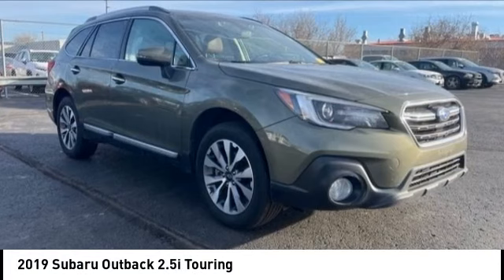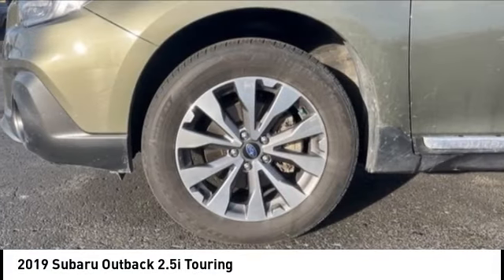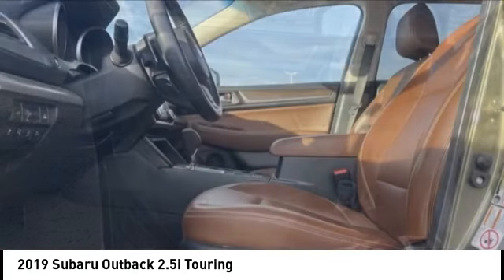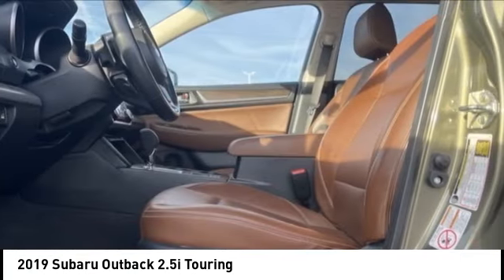Take a ride in the 2019 Outback. Take the go-anywhere capability of all-wheel drive and plenty of room for cargo and companions, and you've got the Subaru Outback.